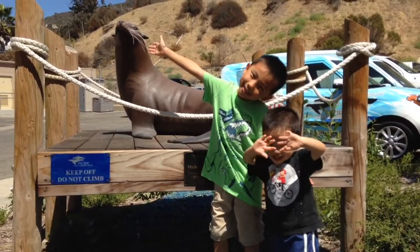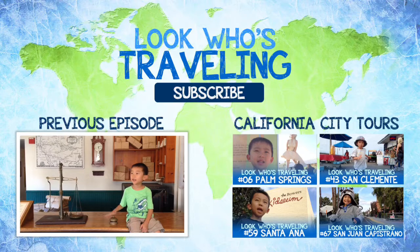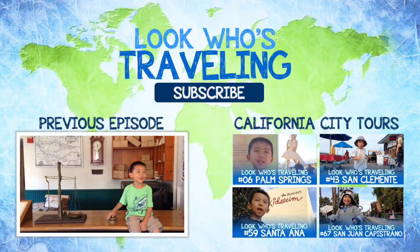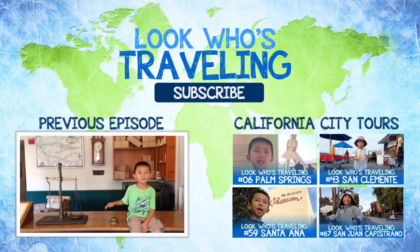Baby and I had so much fun at Laguna Beach. Please hit the subscribe button for more videos. Also check us out on Facebook, Twitter, Instagram, and Pinterest.